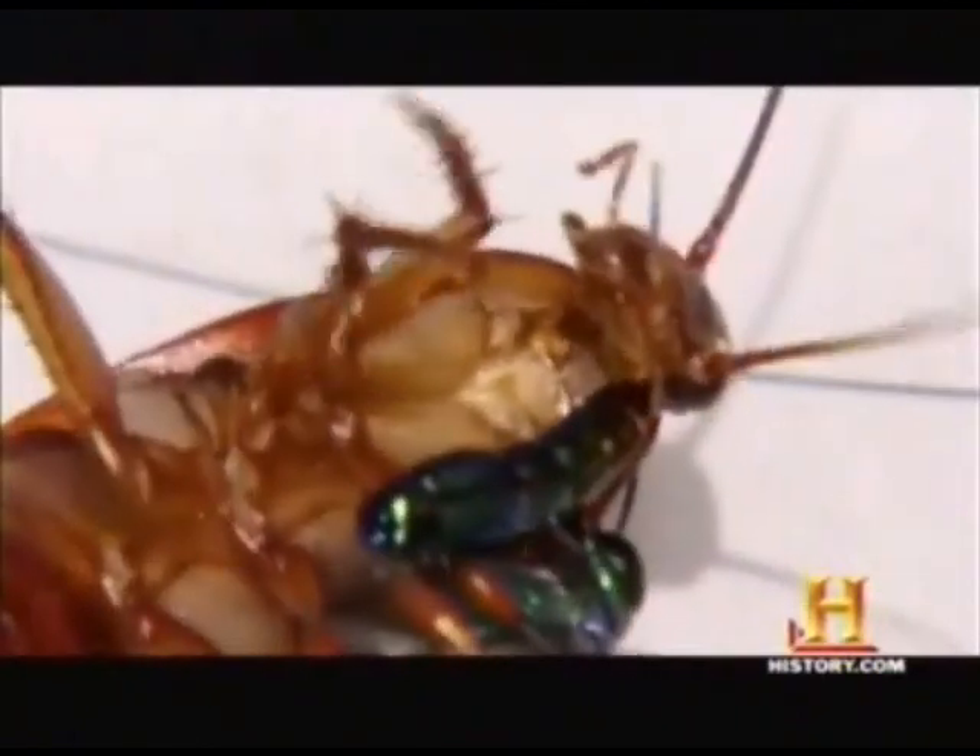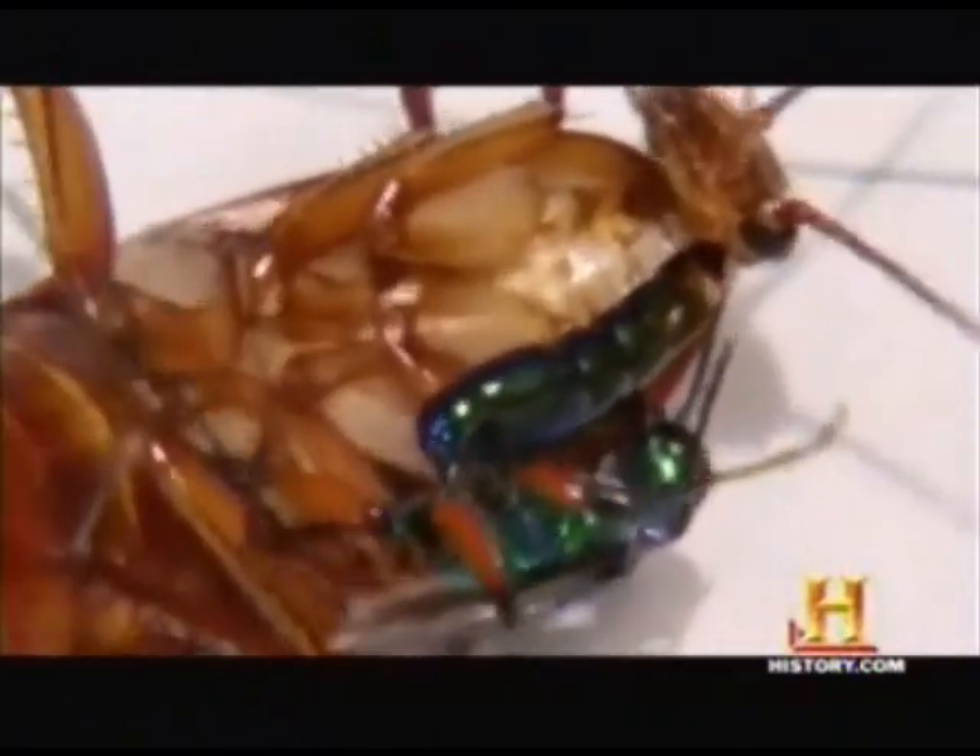The wasp twists its body around the roach so it can sting into its brain and inject the zombifying mixture. The roach's breathing slows. It makes no move to escape. This brain sting causes a dramatic behavioral change in the cockroach, basically turning it into a zombie.